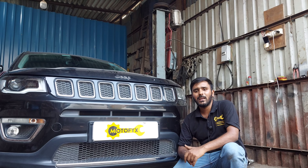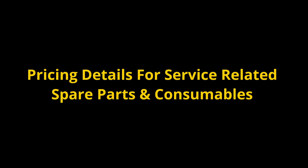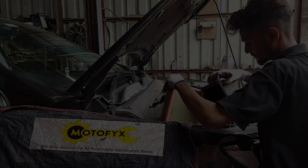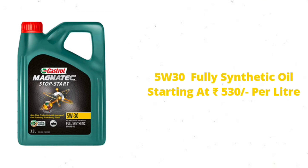Welcome back to another exciting car service video. Today we are going to do a Jeep Compass complete general service. In this video, we will tell you the whole procedure in detail, like our underbody inspection, electrical inspection, engine oil change — all these things we will cover.